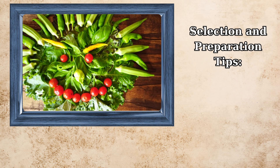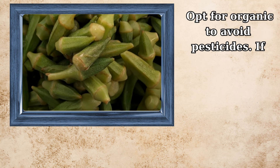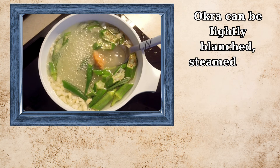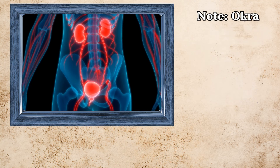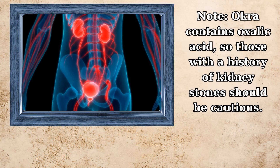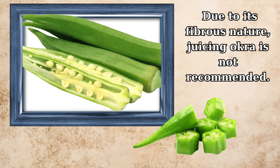When selecting okra, choose smaller, crisp, and firm pods. Opt for organic to avoid pesticides; if not available, soaking in an apple cider vinegar and sea salt solution can help. Okra can be lightly blanched, steamed, stir-fried, or included in salads. Note that okra contains oxalic acid, so those with a history of kidney stones should be cautious. Due to its fibrous nature, juicing okra is not recommended.